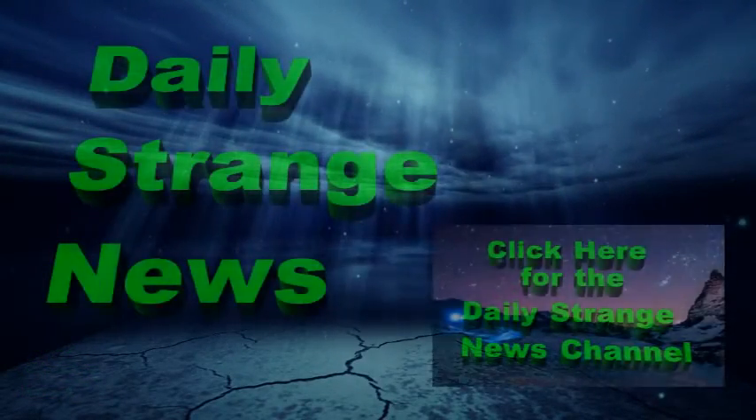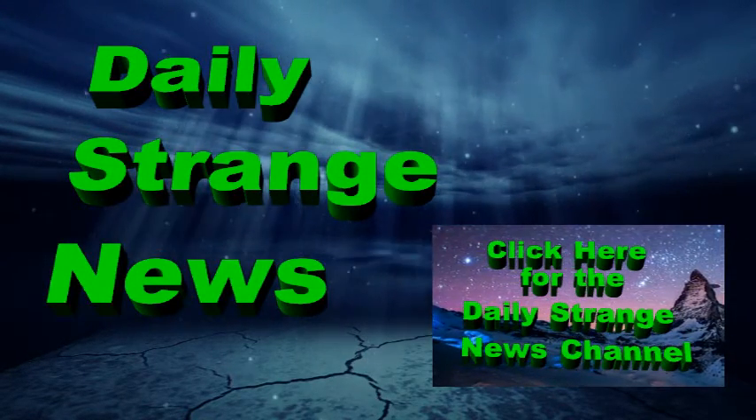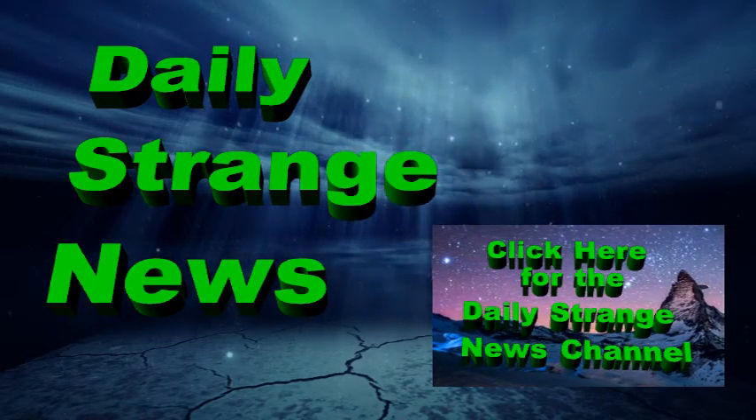Remember to subscribe to this channel for free, and tune in tomorrow for more Daily Strange News. Don't forget to support our sponsors. Take care, and God bless.